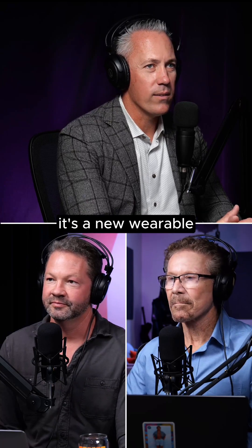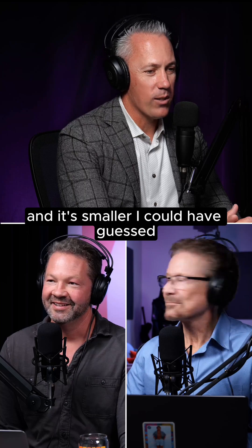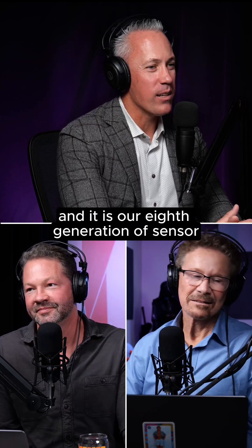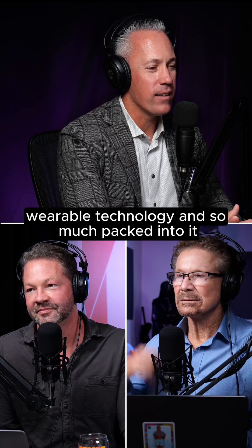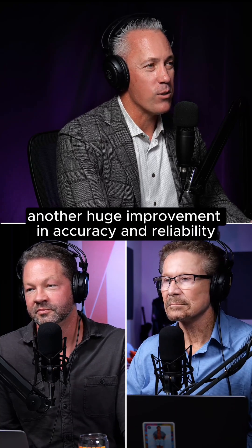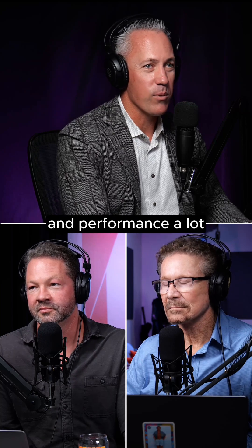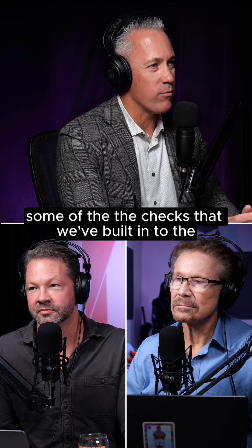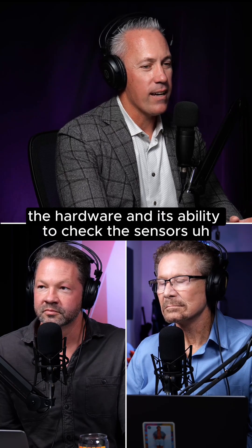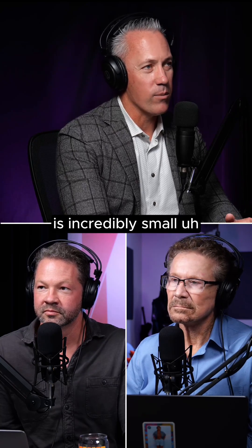So it's a new wearable called G8, and it's smaller. It is our eighth generation of sensor wearable technology and so much packed into it. We're shooting for another huge improvement in accuracy and reliability and performance. That's some of the checks that we've built into the hardware and its ability to check the sensors. The size of the wearables is incredibly small.